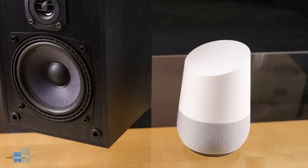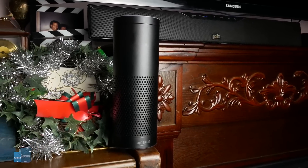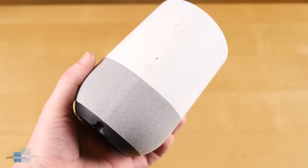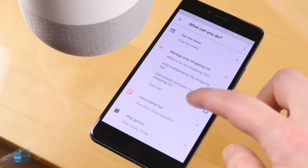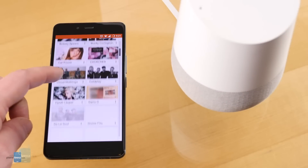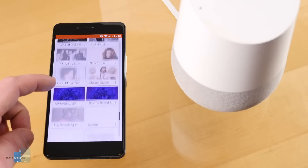Smart speakers are always a fun gift — at a minimum they offer an easy way to play music or answer random questions, but they can also be the most important piece of a smart home. Both the Google Home and Amazon Echo are more than capable of this. Choosing between the two depends on who you're buying for. If they're an Android or Google Chromecast user, the Google Home is a strong fit since integrations between these devices are quite useful. Google's Assistant is also unrivaled for information, and multi-room audio through Chromecast-enabled devices is easier and better supported.